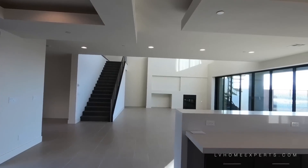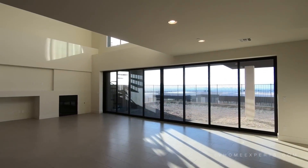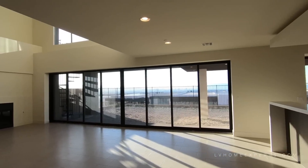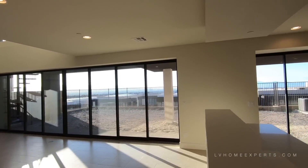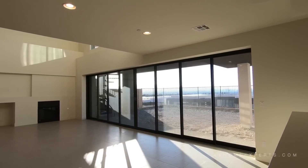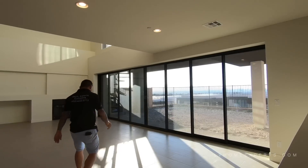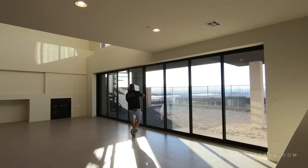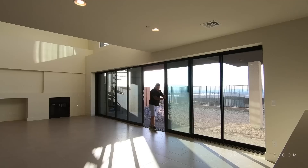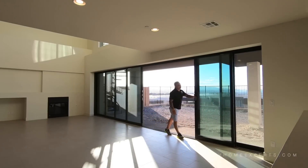Now let's take a look at this slider here — look how huge that slider is, it just opens everything up. Let me open this up for you. It slides really well, nice and smooth. Oh, this thing flies. Love it.